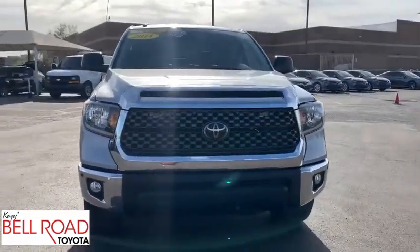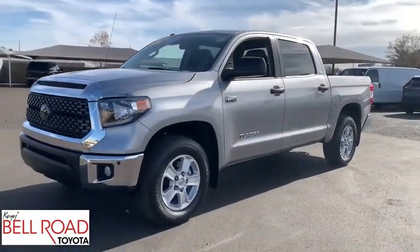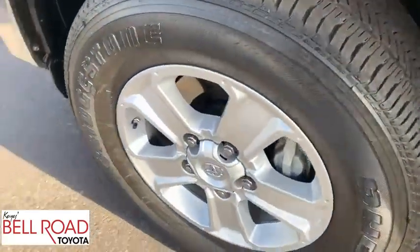This vehicle has less than 20,000 miles. Here are some of this vehicle's great options: backup camera, anti-lock braking system, tow hitch, keyless entry, lane departure warning, traction control, stability control.